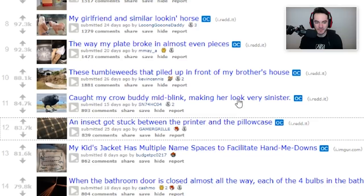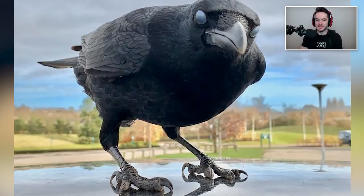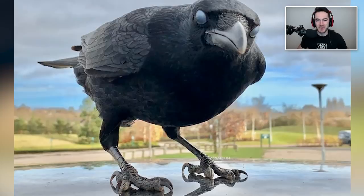Caught my crow buddy mid-blink, making her look very sinister. Oh God, that's weird. The eyelids are like — ugh. Also, you're crow buddy, huh? Do you have a crow buddy? Although, I do know crows are apparently one of the only animal species that have the ability to speak to each other. And it's still kind of mysterious how they do it — I don't think it's fully understood.